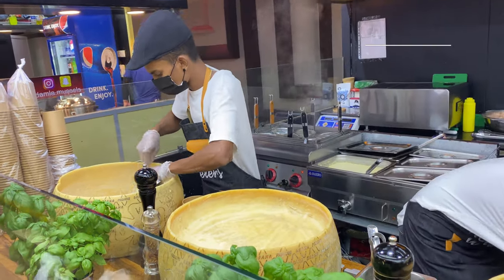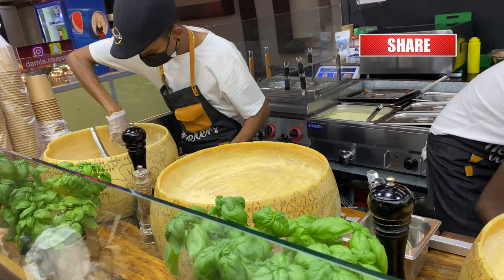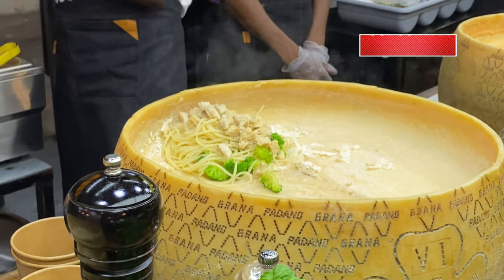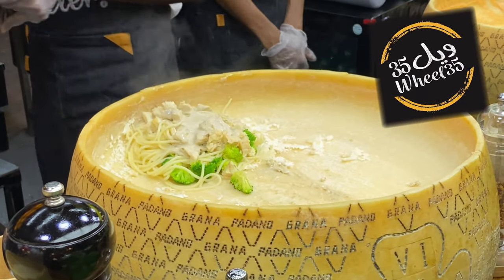Hello guys! Once again, this is Travelito. Welcome to our channel. This time, I'm taking you back to Global Village right here in Dubai. We are here at the Pasta Station from Wheel 35.